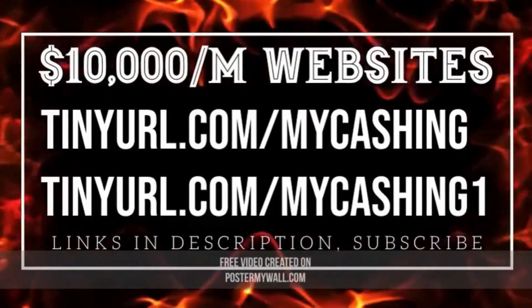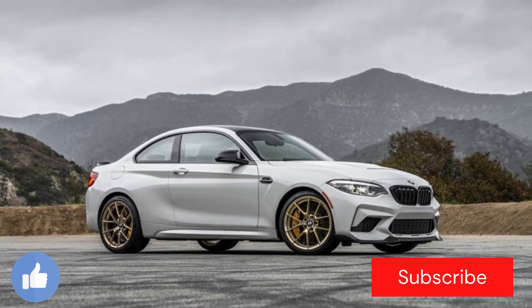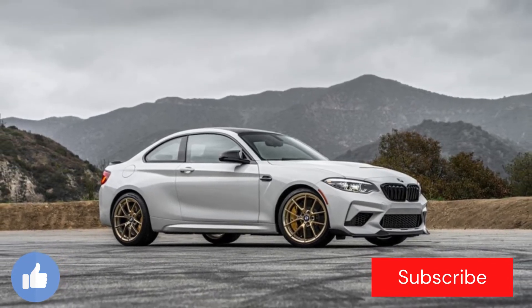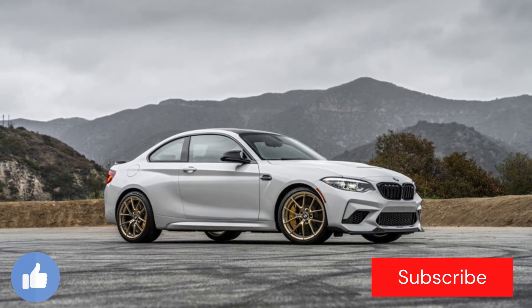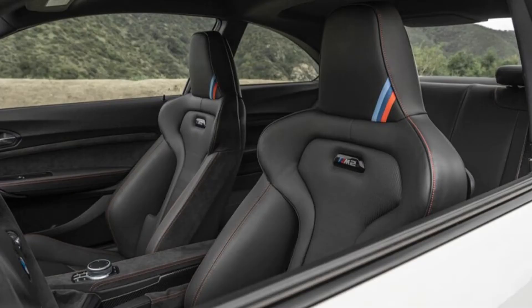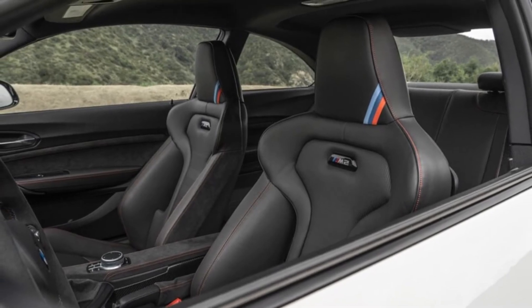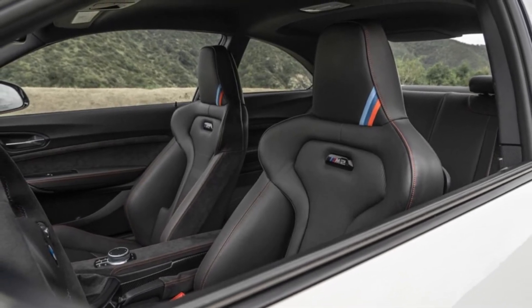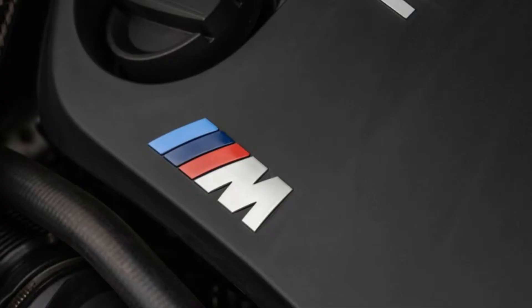2021 BMW M2 CS Manual First Test — more than just a sporty car. The three-pedal M2 CS might not be as quick or easy to drive, but it's far more satisfying. If you're washing the dishes while daydreaming about laying on a beach in Cabo sipping a piña colada, are you really washing the dishes? It might be laborious tedium, but if you aren't conscious of your presence, thoughts, and actions, are you really there? The 2021 BMW M2 CS with the six-speed manual asks that exact question — but of the act of driving, not dishwashing.